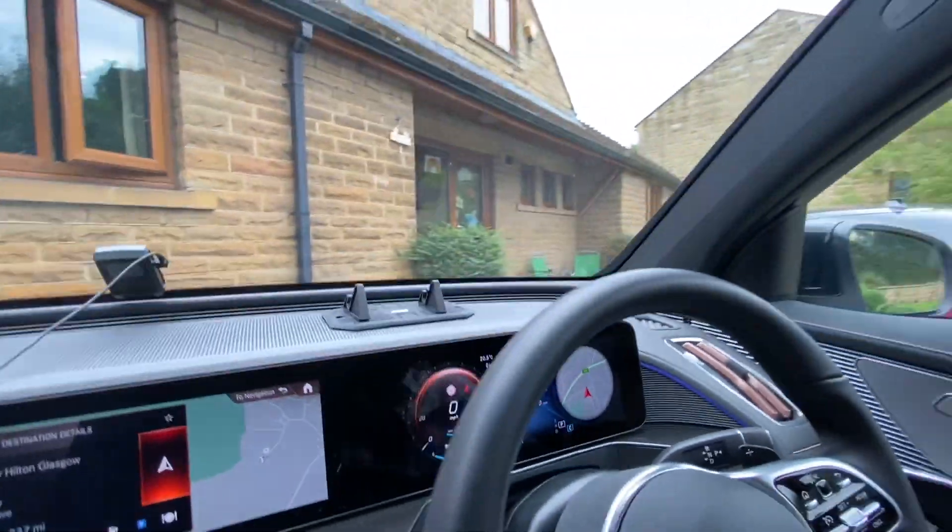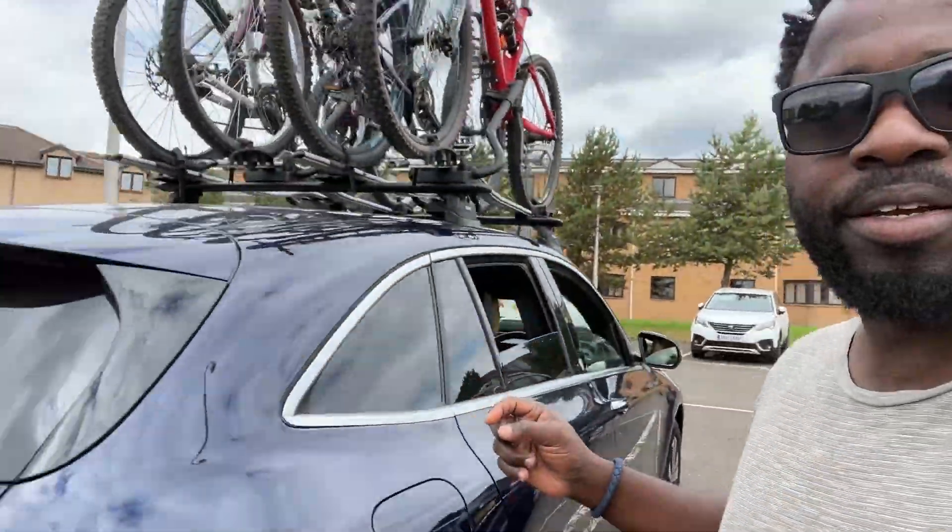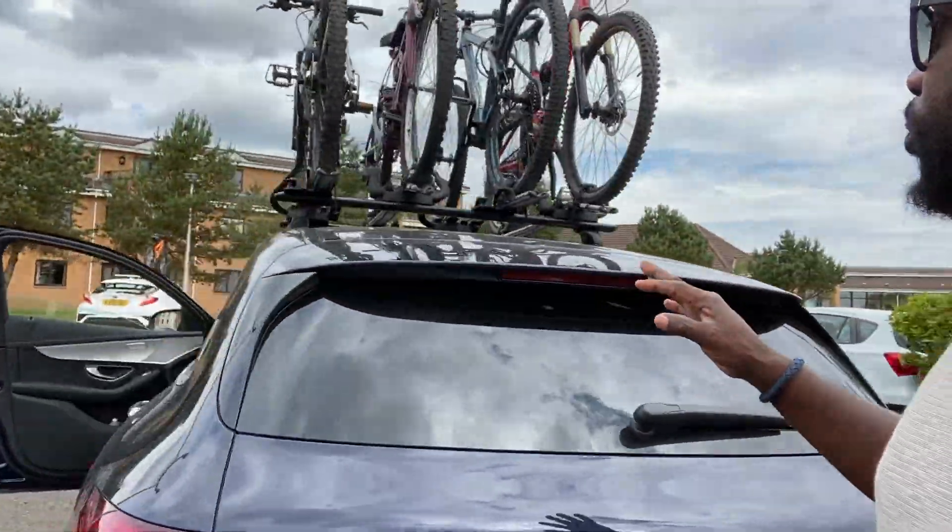Hello everyone, it's Walola Depo here. In this video I'm going to show you how I do going to Glasgow from Bradford. I actually did the same journey a few weeks ago when I was on holiday with my family — five people in the car and four bikes on the roof — and we did about 1.6 kilowatt hour, so that means about 120 miles per single charge.